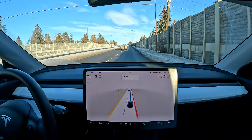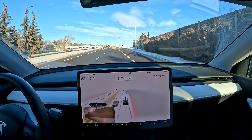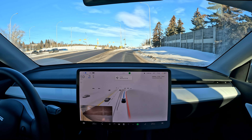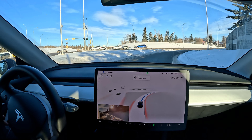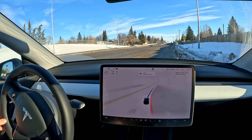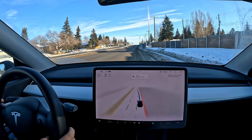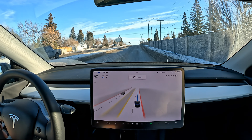Three disengagements so far — not very good. Two were voluntary, and I feel like one was safety-critical because we lost the FSD visualization for some reason during that turn. That section near the house is one where I normally never have any issues.